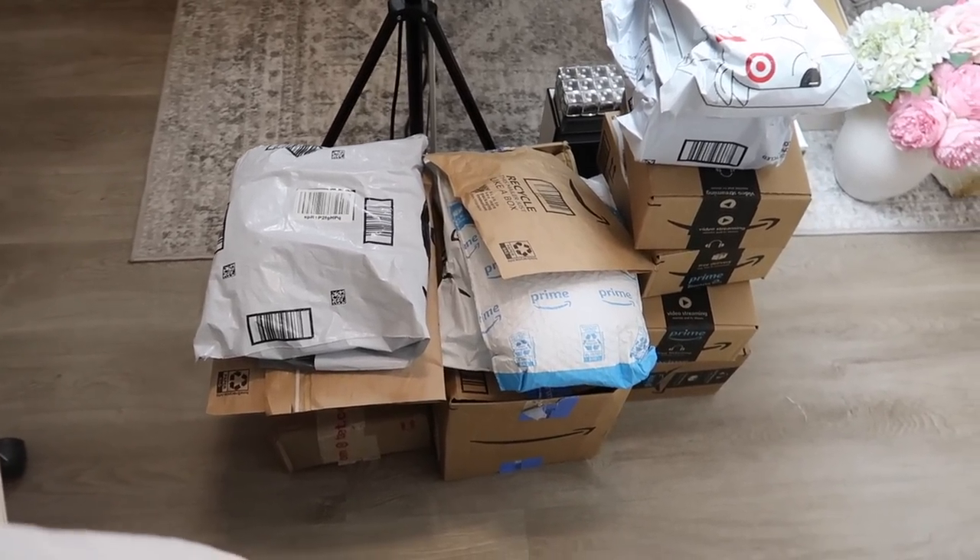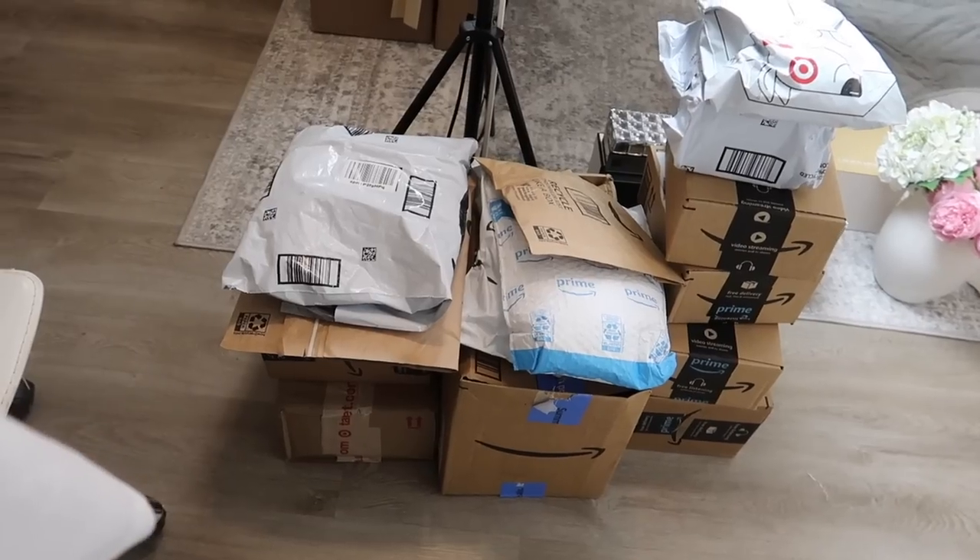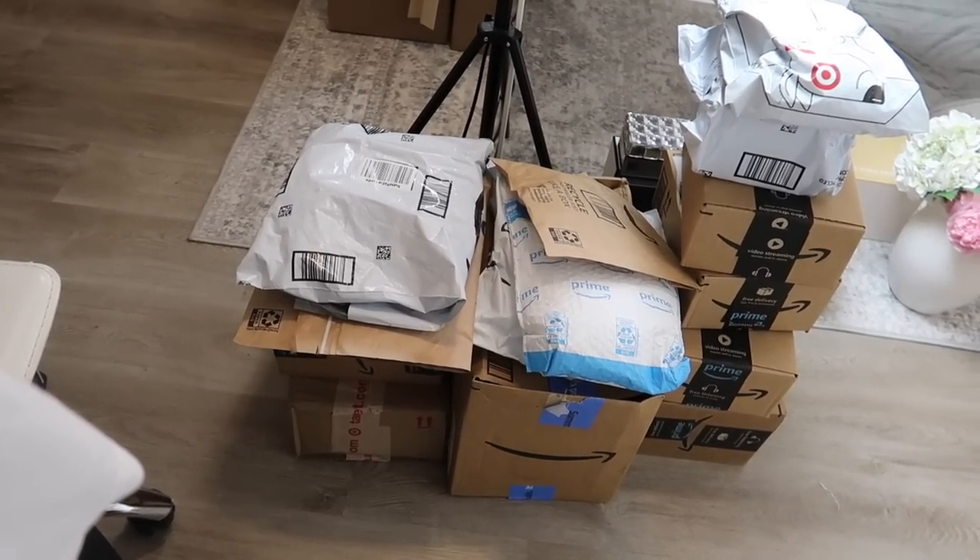I called it a 'little' unboxing, but we actually have 14 or 15 packages to open! Most are from Amazon, a couple from Target — I'll have our registries linked below. We registered at Amazon and Target, so if you're looking for baby registry ideas, check those out. We're expecting our first daughter in November, and I'm just going to go ahead and open up these packages.